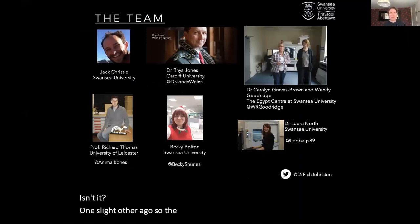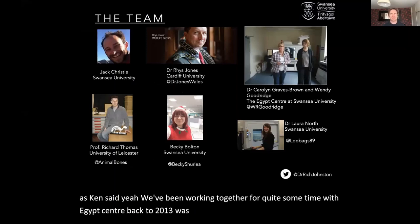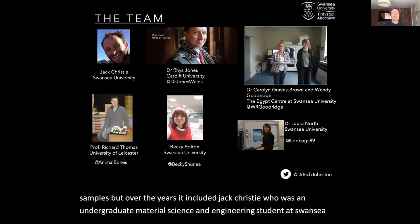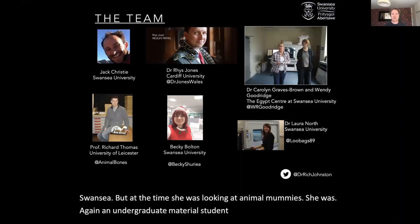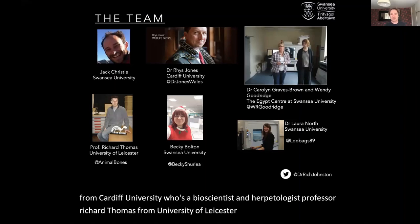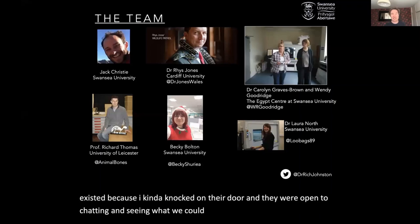So the team — and I'll refer back to it at the end — this will run kind of like a timeline as Ken said. We've been working together for quite some time with the Egypt Centre, back to 2013 was the first time I scanned one of these samples. Over the years it included Jack Christie, an undergraduate material science and engineering student at Swansea University; Becky Bolton, who is now a post-doctoral researcher at Swansea; Dr. Rhys Jones from Cardiff University, who's a bioscientist and herpetologist; Professor Richard Thomas from University of Leicester, who's a zoo archaeologist; Dr. Laura North, who's a material scientist and data scientist; and most importantly, Dr. Carolyn Graves-Brown and Wendy Goodridge from the Egypt Centre, without whom none of this would have existed, because I kind of knocked on their door and they were open to chatting and seeing what we could do together with x-rays and their samples.